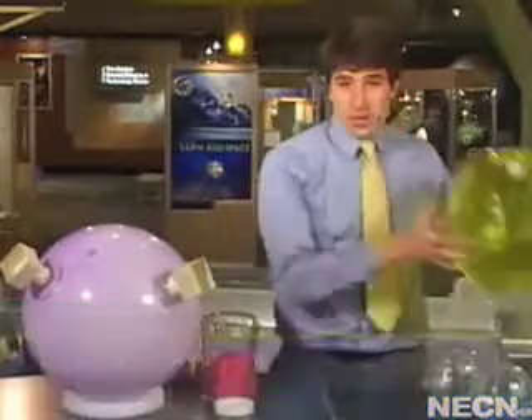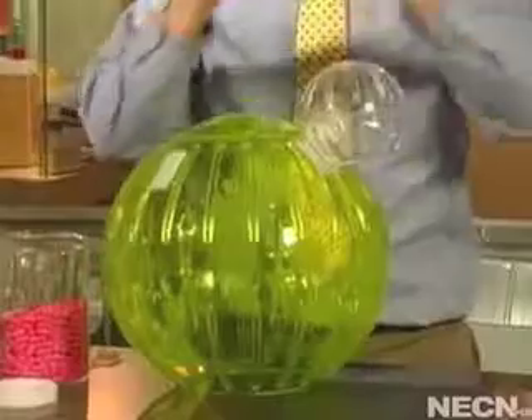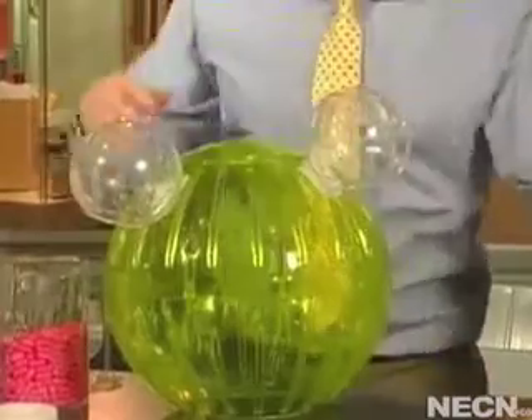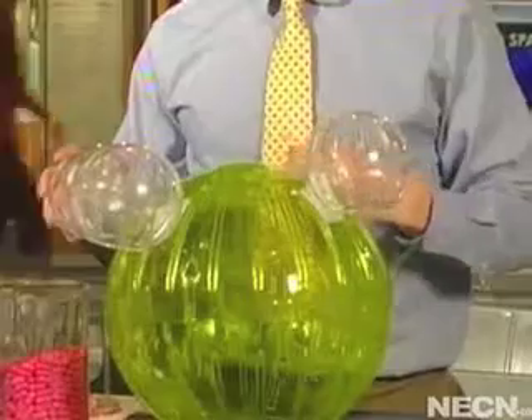They're actually using what they call mini-cells. These are tiny, non-living fragments of the bacterial cells. To make these, they start with a special mutant strain of salmonella. In this particular mutant strain, the bacterial cell membrane spontaneously pinches off to form all these little tiny nano-sized pouches.